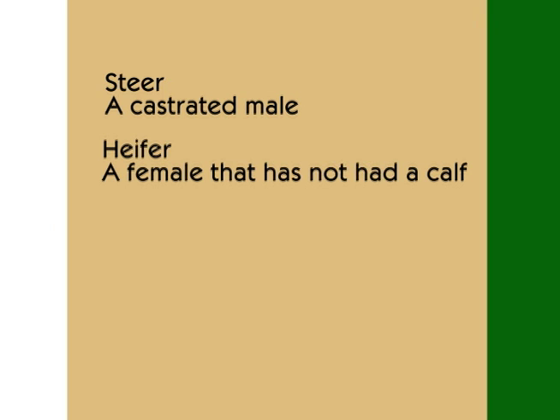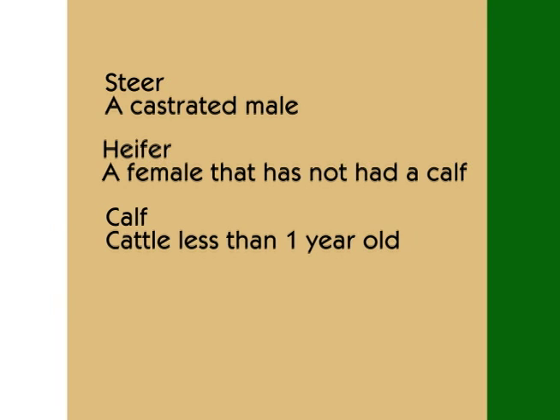First, let's run through some cattle terms. A steer is a castrated male. A heifer is a female before she's had a calf. Calves are young cattle less than a year old. A cow, from a rancher's perspective, is a mother — an animal on the ranch who has a calf every year. Bulls are the sires of the calves. On a ranch, you need one bull for every 25 to 35 cows — that's how many a bull can cover easily in a breeding season.